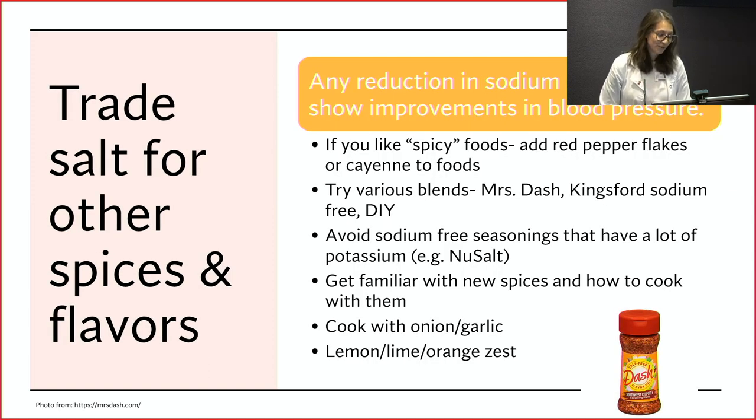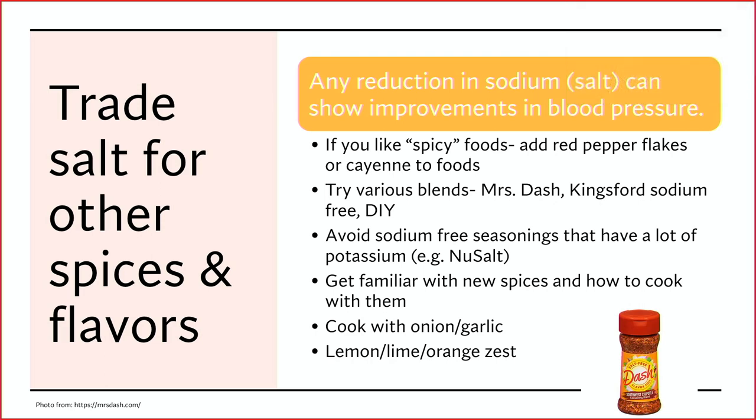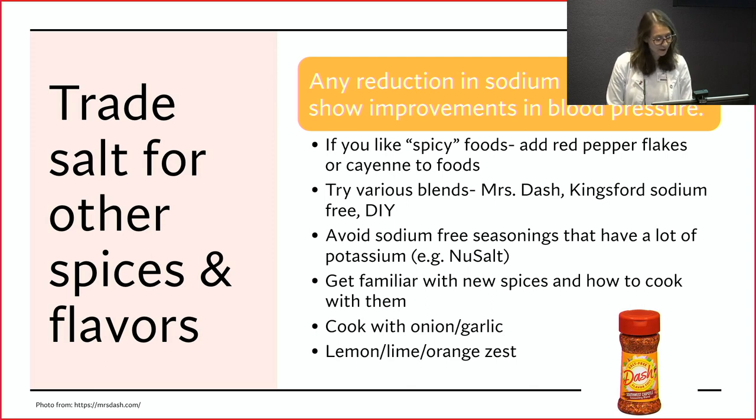Salt is a big one for heart health. Any reduction in sodium or salt intake can show improvements in blood pressure — even if you're not meeting the stricter guidelines, cutting back on salt throughout the day is going to help. When we cut back on salt, it's best to try and replace that with other flavors so your food doesn't need to be bland. If you like spicy foods, red pepper flakes or a pinch of cayenne pepper can add a lot of flavor and still give that zip without impacting blood pressure.